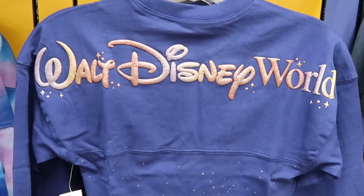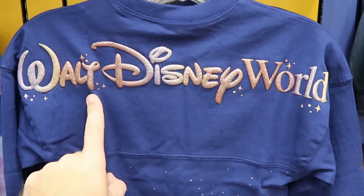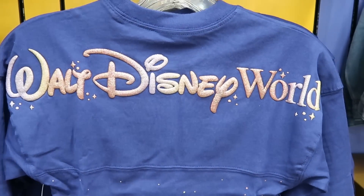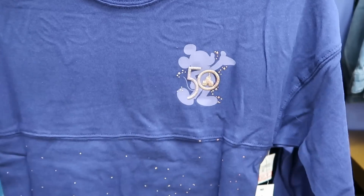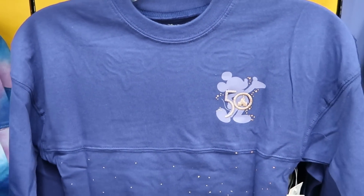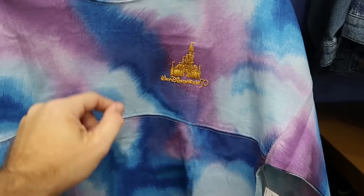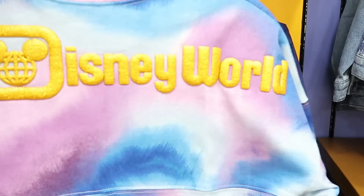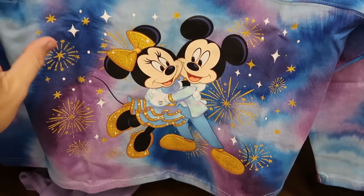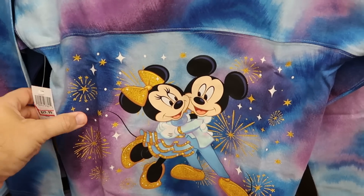They do also have two other spirit jersey offerings. This is the backside for the 50th anniversary — it says Walt Disney World with the puffy writing, and then you have lots of little gold flakes at the bottom. This one is $25 marked down from $55. Check out the front side with the 50th Cinderella Castle and Mickey Mouse. And yet another one here for the 50th anniversary — all the tie-dye, the gold castle. The backside has your puffy Walt Disney World writing and at the bottom you have Mickey and Minnie giving each other hugs and lots of fireworks. That is $30 marked down from $70.